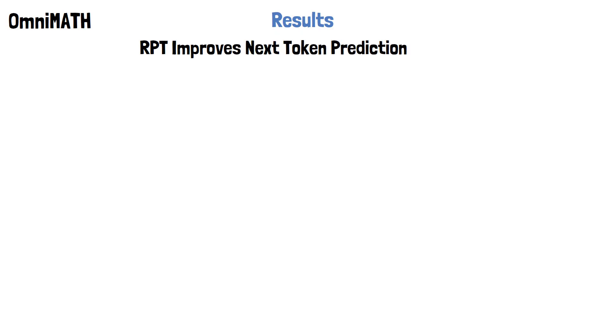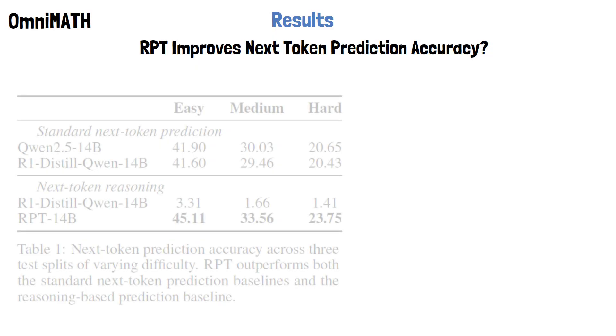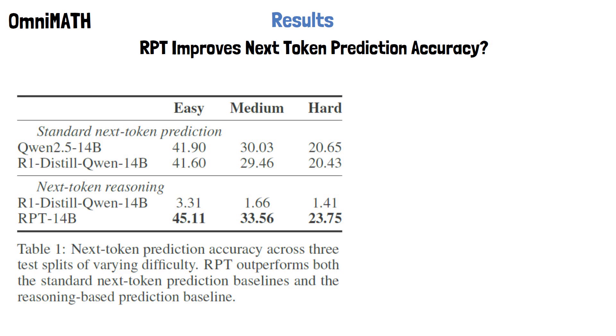Let's now take a look at some of the results presented in the paper. The researchers evaluate reinforcement pre-training using the OmniMath benchmark with R1-Distil-Qwen-14B as the base model. OmniMath is a benchmark designed to test large language models on Olympiad-level mathematical reasoning, consisting of competition-grade problems from various math subdomains. In the following table, we see the next token prediction accuracy across three difficulty levels — easy, medium, and hard. These levels are determined using another large language model based on the entropy of its predictions; higher entropy means the next token is harder to predict. R1-Distil-Qwen-14B is the base model for the RPT model, shown at the bottom of the table.